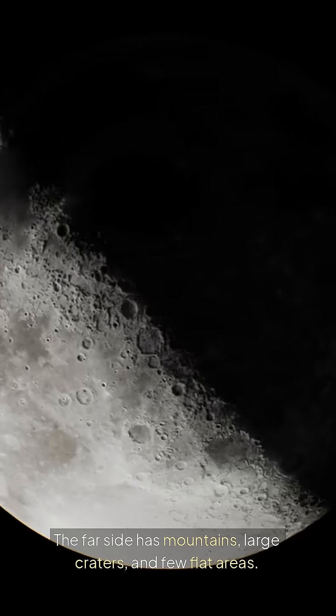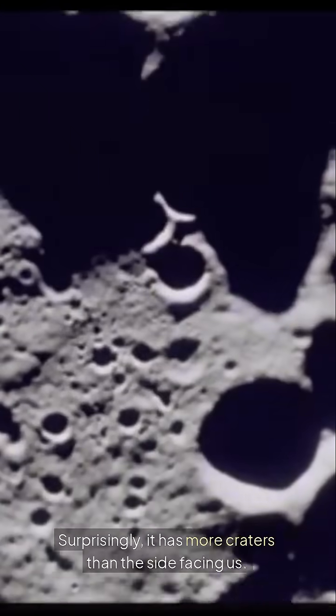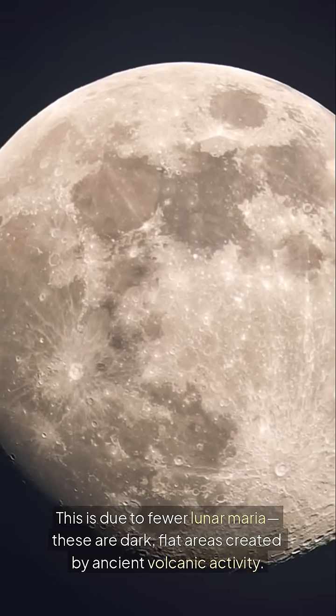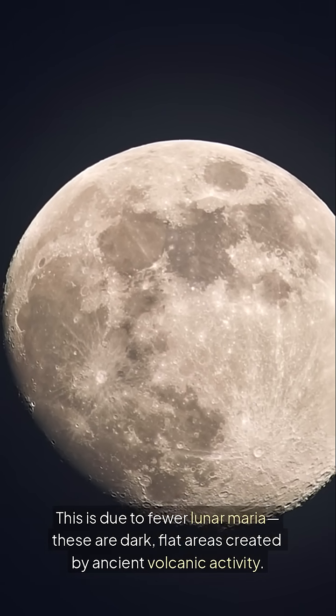Now let's move on to what this side looks like. The far side has mountains, large craters, and few flat areas. Surprisingly, it has more craters than the side facing us. This is due to fewer lunar maria — these are dark, flat areas created by ancient volcanic activity.